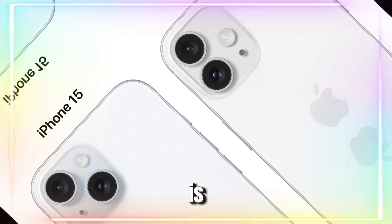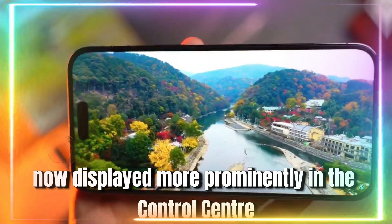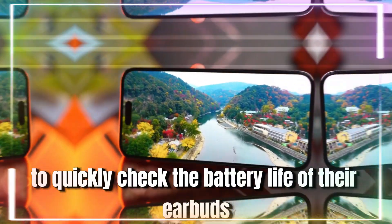The battery status for AirPods is now displayed more prominently in the control center, allowing users to quickly check the battery life of their earbuds.